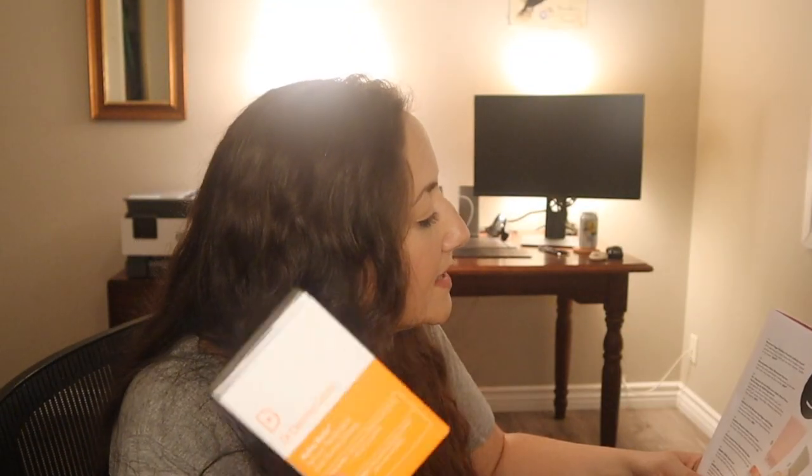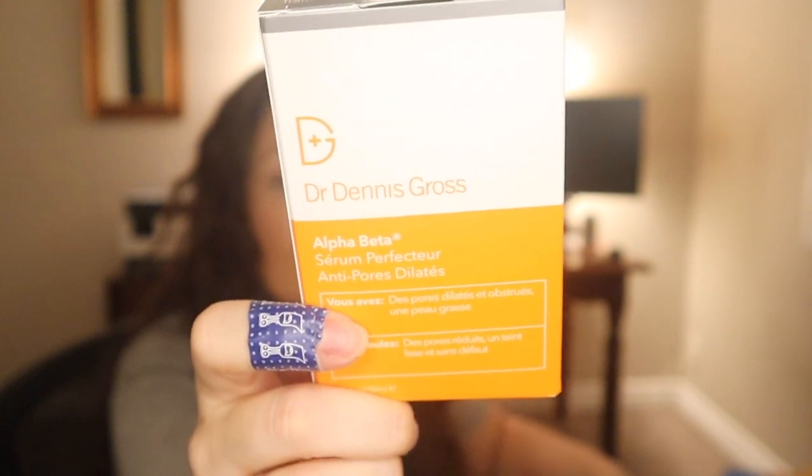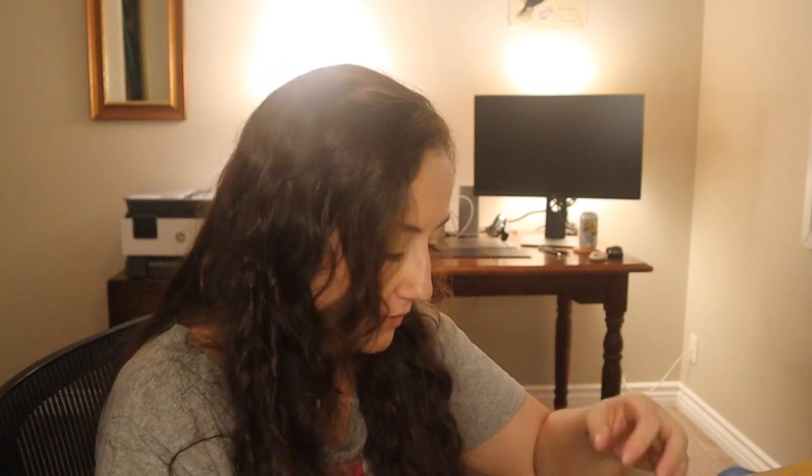And then for the second option I got the Dr. Dennis Gross Skincare Alpha Beta Pore Perfecting and Refining Serum. There's the box and the bottle — it's super simple. It's available at Sephora, I believe. It had great reviews and retails for $65. I am also a sucker for skincare.